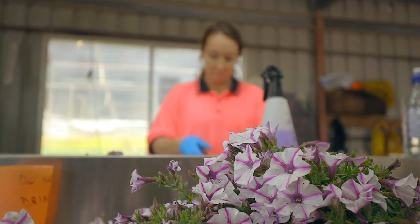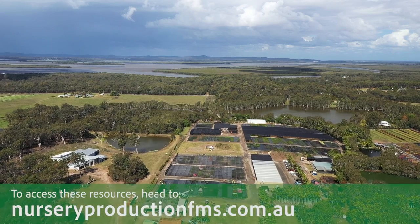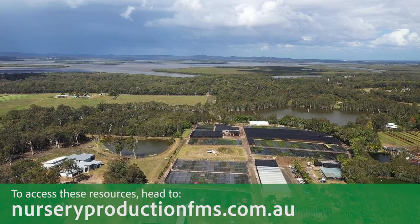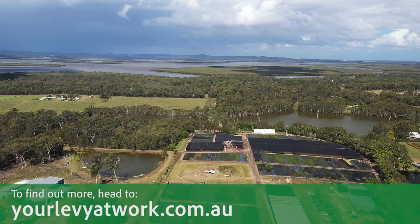At the end of the project, we're looking to put out a report which will be available on the Hort Innovation website. That report will have the analysis on the financial benefits. To access any resources, GIAA have all of their plant protection IPM best management practices resources on nurseryproductionfms.com.au. There's also the Your Levy at Work website.